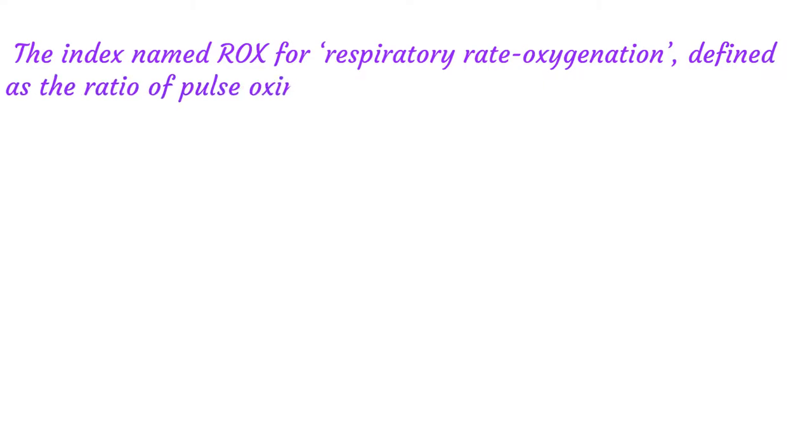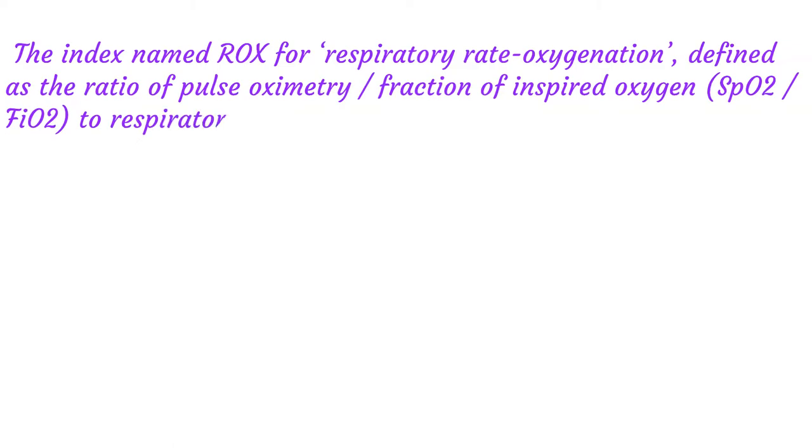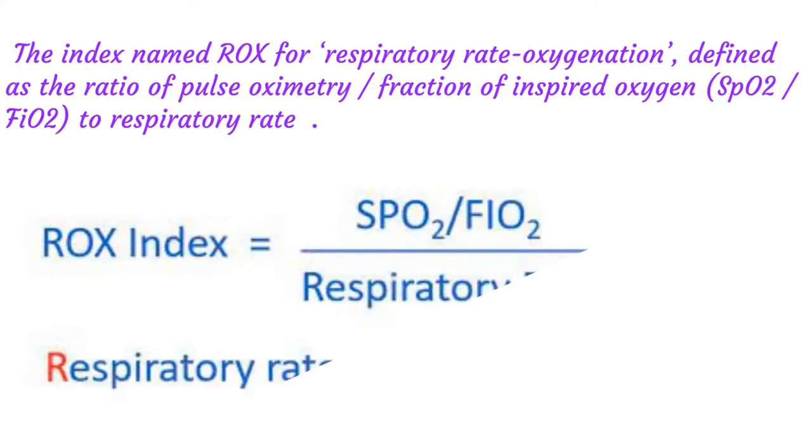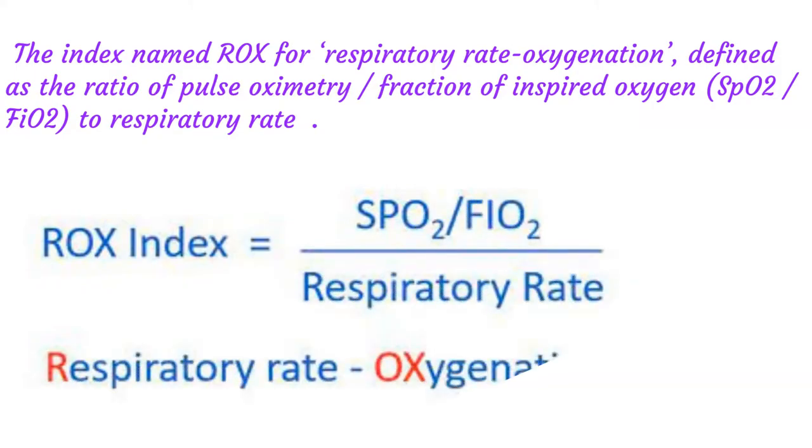The index named ROX, for Respiratory Rate Oxygenation, is defined as the ratio of pulse oximetry — fraction of inspired oxygen, SpO2 — to respiratory rate. It has been reported to be accurate in predicting high-flow nasal oxygen failure, that is, risk of intubation, and high-flow nasal oxygen success.